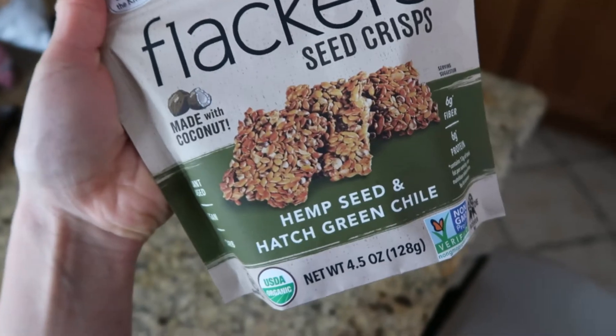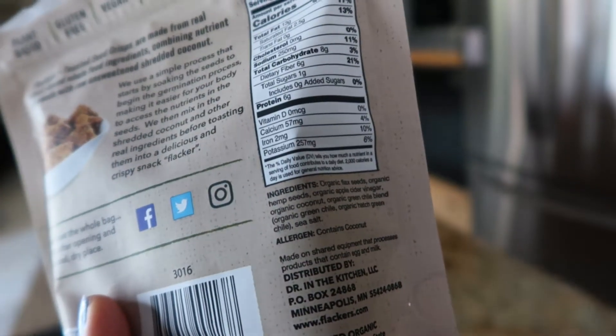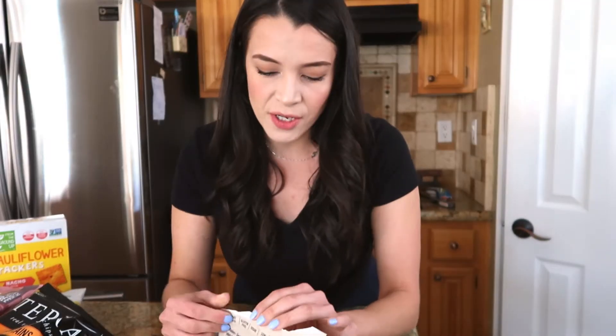The first ones are these Toasted Flackers seed crisps. They're called Toasted Flackers and they're seed crisps. I liked them because of the ingredient list — it's super clean, super simple. That seems really interesting to me, so I'm going to give it a go. They're not bad. They do taste pretty seedy, but I would eat them. These would taste good with hummus or some kind of dip.